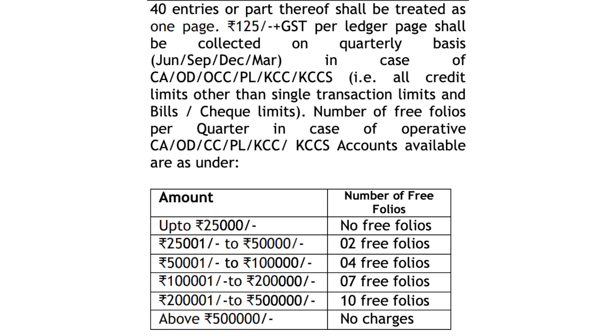For passbook folios, in certain account types we get free folios. We will outline the free folio limit applicable in Canara Bank in this video.